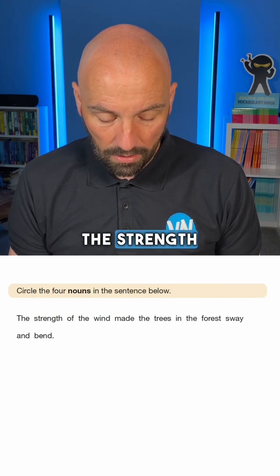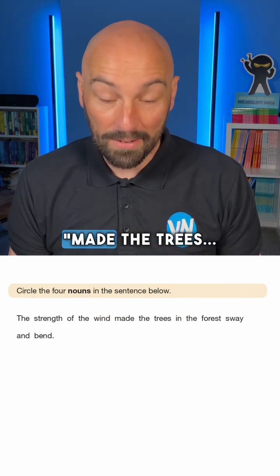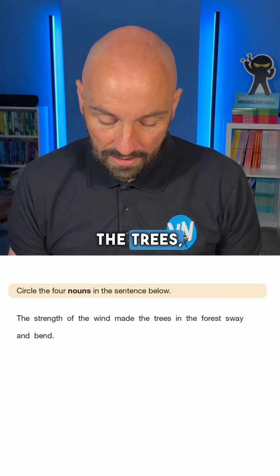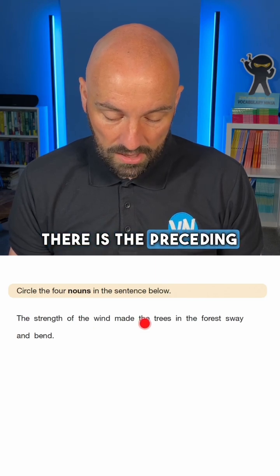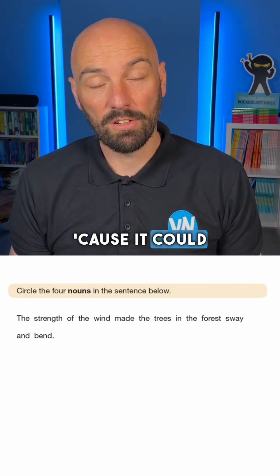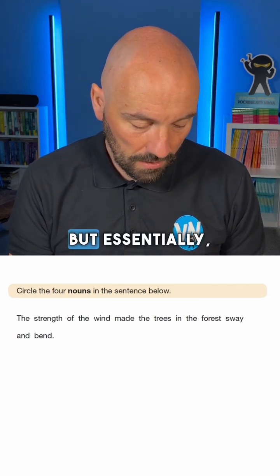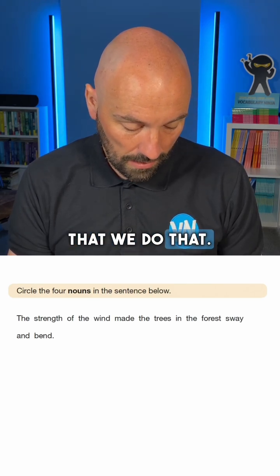So 'the strength' — I'm thinking 'the strength of the wind', so 'the wind' is also something there. 'Made the trees' — so I'm thinking 'the trees in the forest sway and bend'. The big clue there is 'the' preceding the nouns. You may have had 'a' or 'an' because it could have been 'an apple', but essentially that's the big clue. So it says to circle them, so we need to make sure we do that.